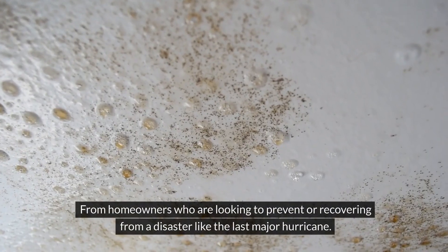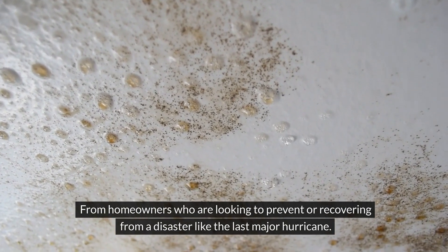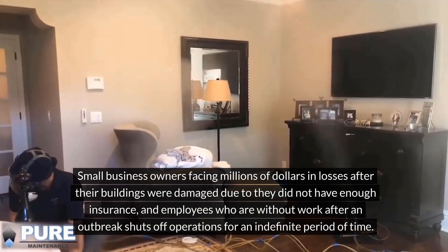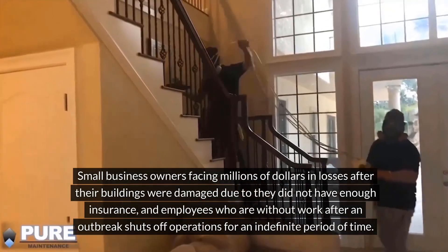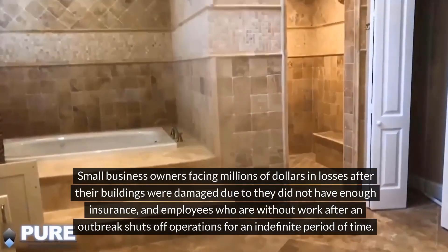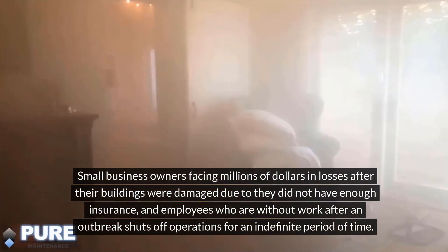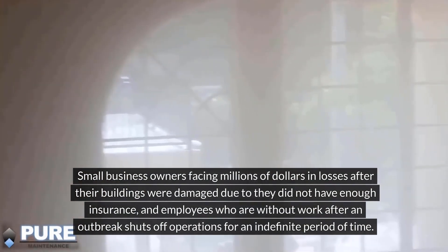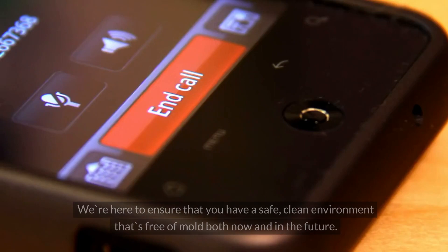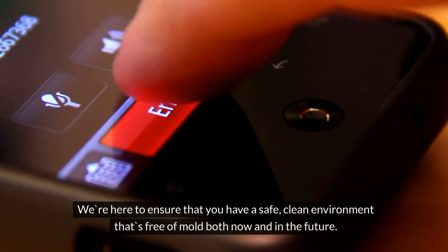From homeowners who are looking to prevent or recover from a disaster, to small business owners facing significant losses after their buildings were damaged due to insufficient insurance, and employees who are without work after an outbreak shuts down operations — we're here to ensure that you have a safe, clean environment that's free of mold both now and in the future.